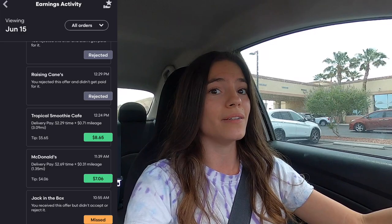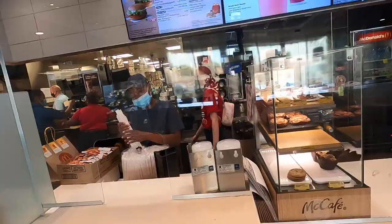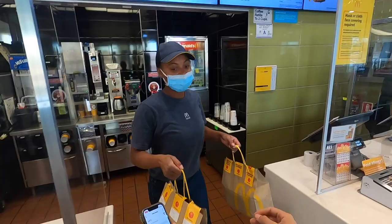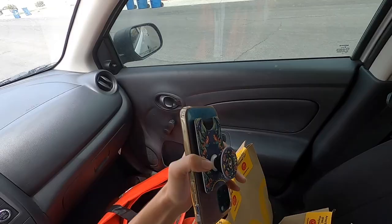We just got our first GrubHub delivery! This is the first one that's popped up since I was sitting in that parking lot earlier. We're headed to McDonald's for a little over seven dollar payout and we're not too sure on the mileage.